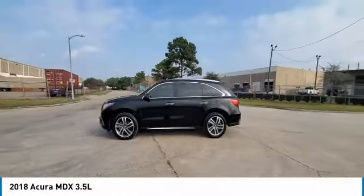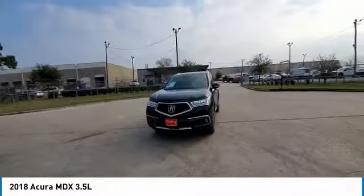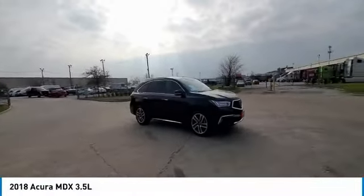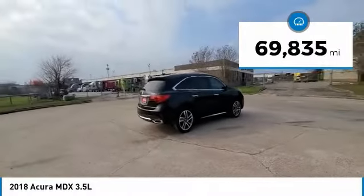Stop by and take a look at the 2018 MDX. The Acura MDX is a wonderful choice if you're looking for a midsize luxury crossover SUV, thanks to its high safety scores, a strong engine, all-around utility, and capable handling. This vehicle has less than 70,000 miles.